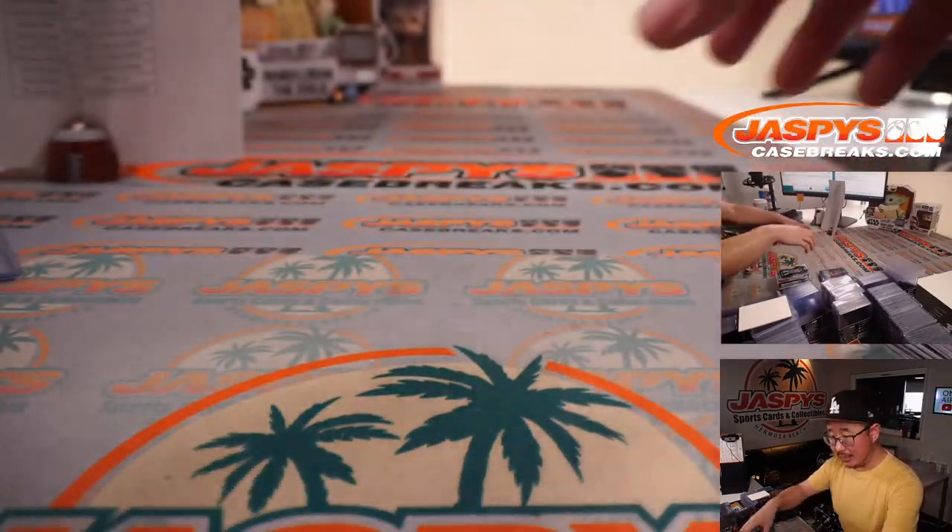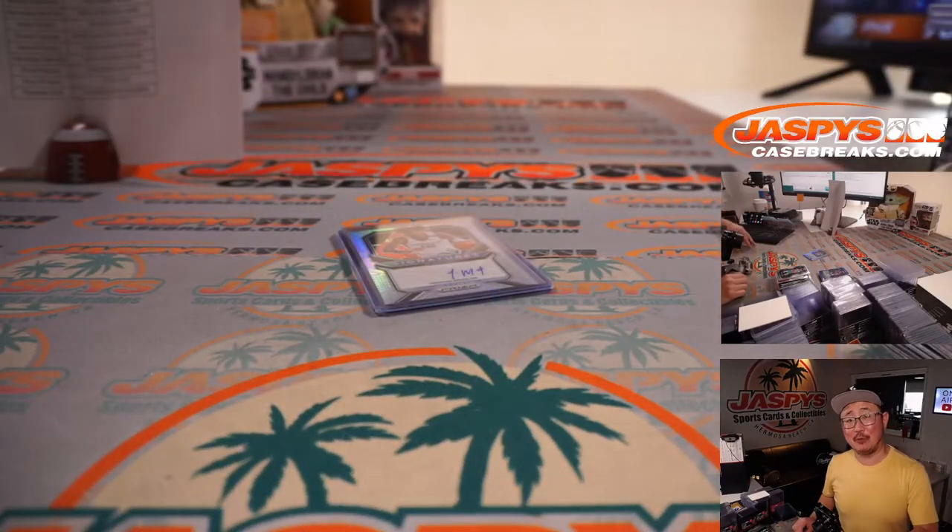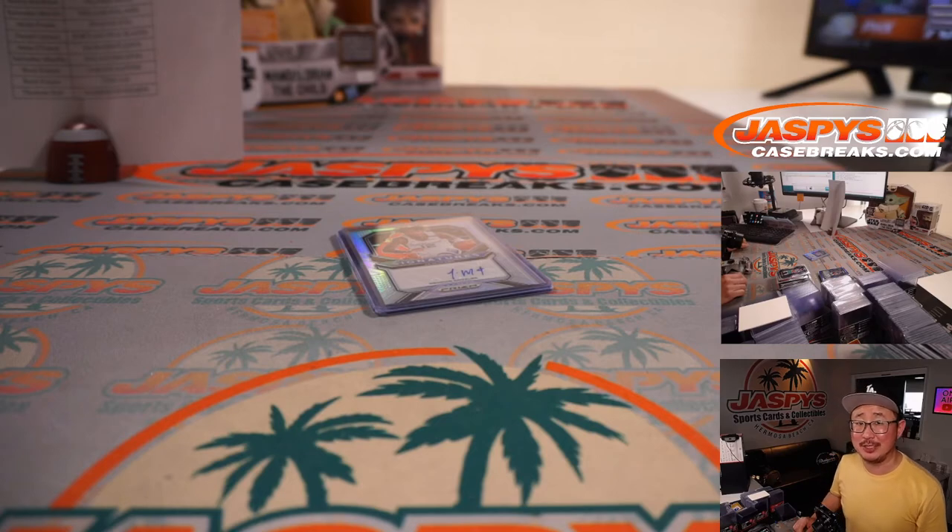That was 2020-2021 Panini First Off the Line Prism Basketball, Pick Your Team number 12. Keep your eye out on the store for more awesome First Off the Line stuff like this — JazzfeesCaseBreaks.com. I'm Joe, I'll see you next time for the next break. Bye-bye.